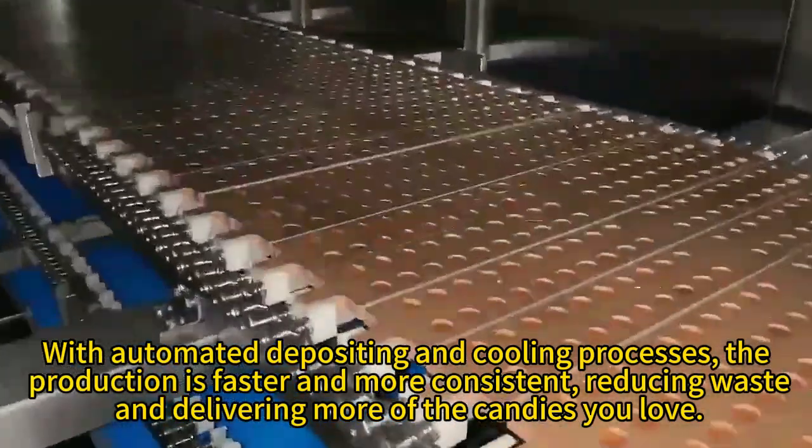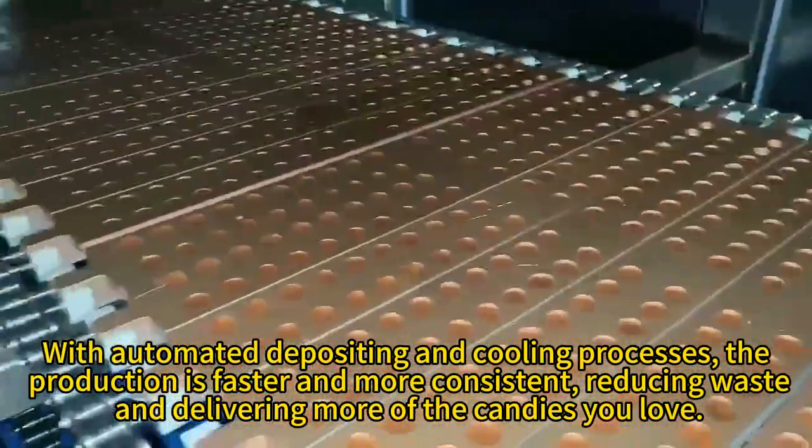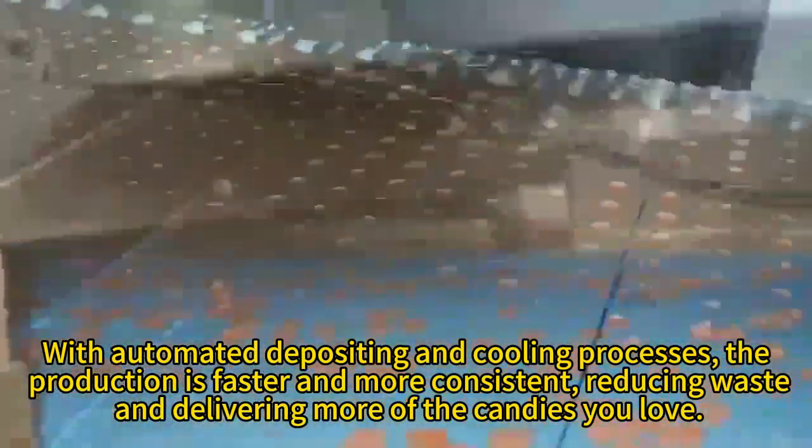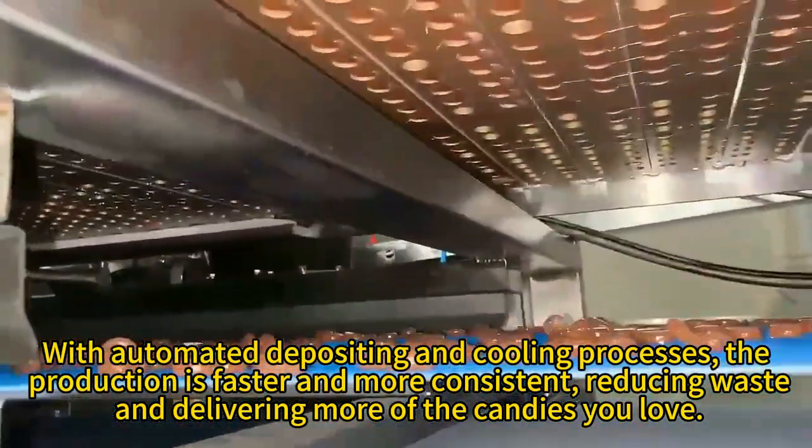With automated depositing and cooling processes, the production is faster and more consistent, reducing waste and delivering more of the candies you love.